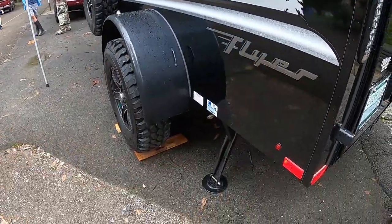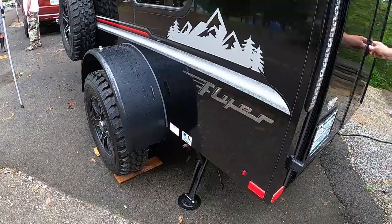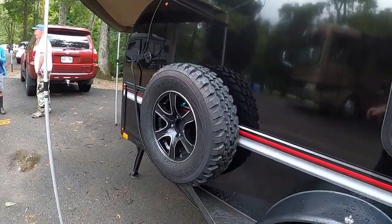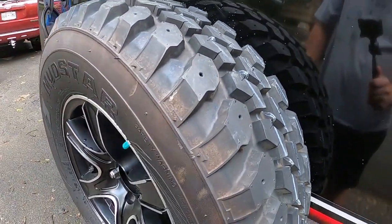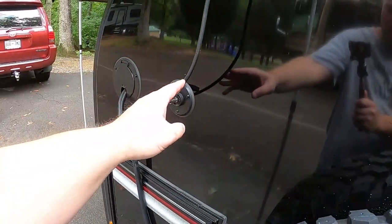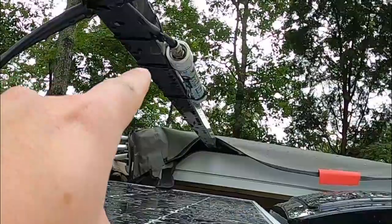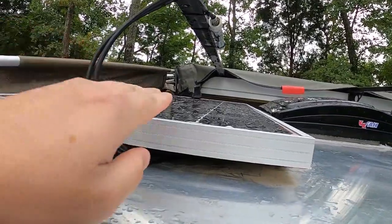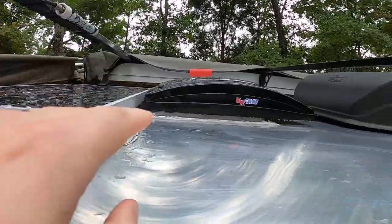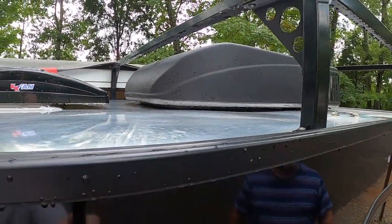Coming back over to this side, it does have manual stabilizers that you let down to help stabilize the little rig. It comes with a spare tire as well — it's an actual off-road tire, not a cheap spare. It's got the cable hookups, power hookups, and this is a 30-amp power hookup. Here's another cool feature — this little tube you see is the TV antenna. And here you see his 100-watt solar panel, the MaxAir fan, and this massive AC unit, which he said keeps it like a meat freezer inside.